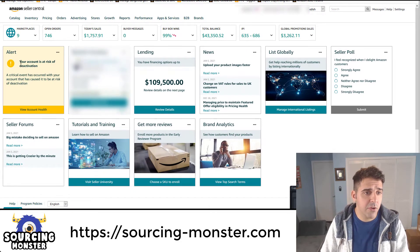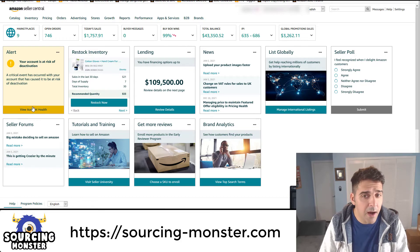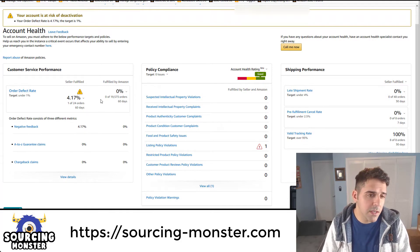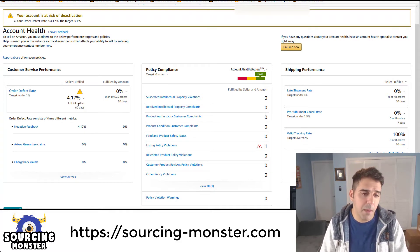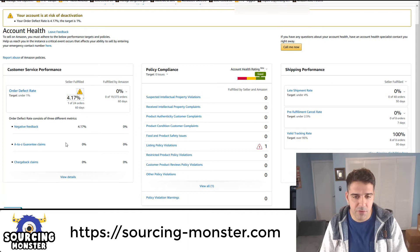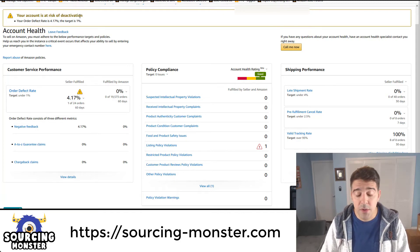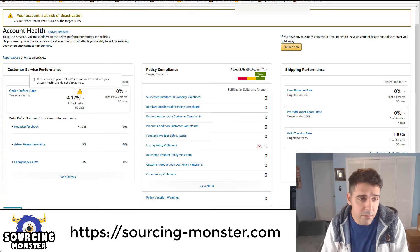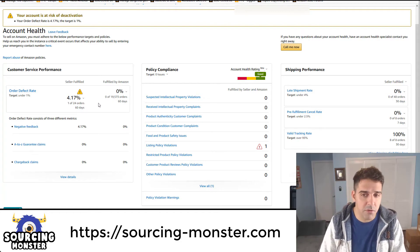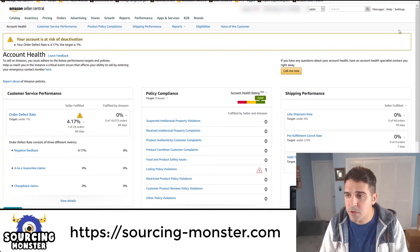You'll notice I have a message saying my account is at risk of deactivation — not really related to the topic, but briefly: during Q4 I did some FBM listings and had one order where the customer didn't receive it, leaving a negative review. They base the metric on 24-hour orders, so with one order it's not a real risk, especially since I sold around 20,000 FBA orders in the last 60 days with no issues. But let's go back to the topic.